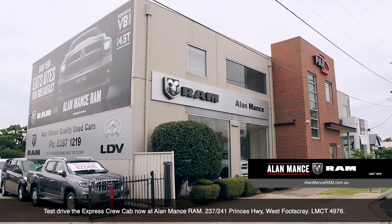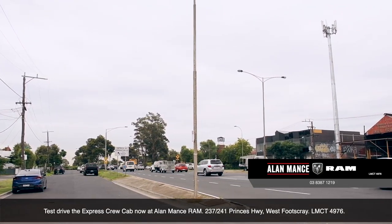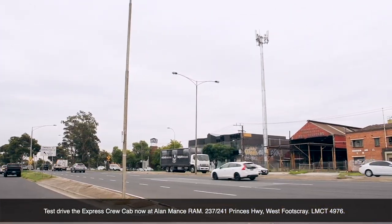No corners have been cut, no sacrifices made — just one clever package that's been purpose-built with the flexibility to undertake any challenge.